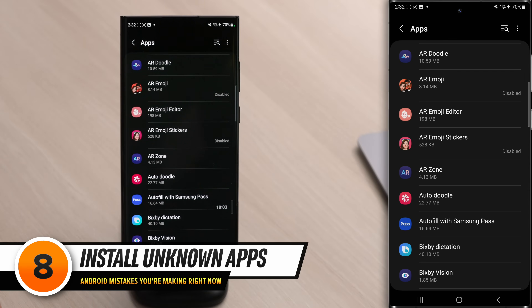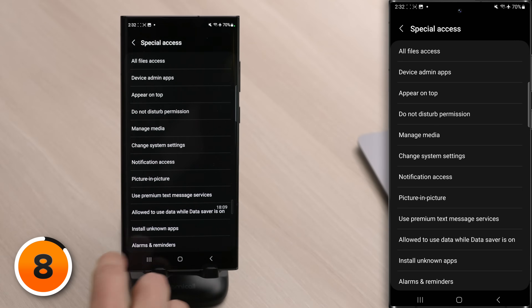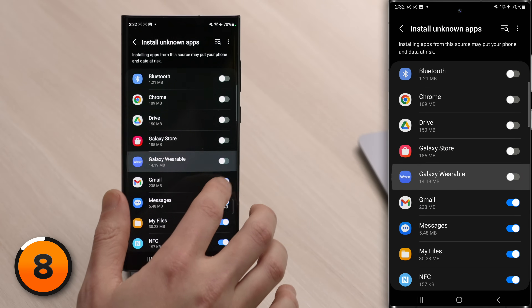Tap back and tap the three vertical dots in the upper right-hand corner of the screen, then tap Special Access. At the very bottom, we have 'Install Unknown Apps.' Any app that is turned on can install other apps on this Android without your permission. It's kind of like having a party where you invite your friends but also say they can invite all of their friends — so even if you trust one friend, their unsavory contacts can end up stealing your stuff. Same thing can happen with your apps. Turn this off for literally every single app in here, and if you ever need to allow it again, you can come back and turn it on.